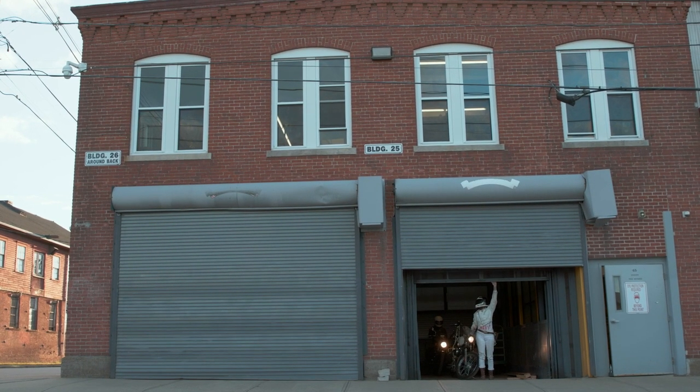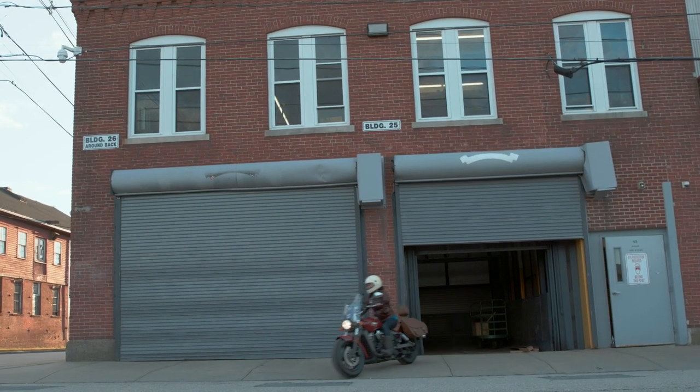I had to fit everything on my motorcycle, so the camera had to be as small as it could, on top of certain technical requirements and aesthetic requirements that I wanted.